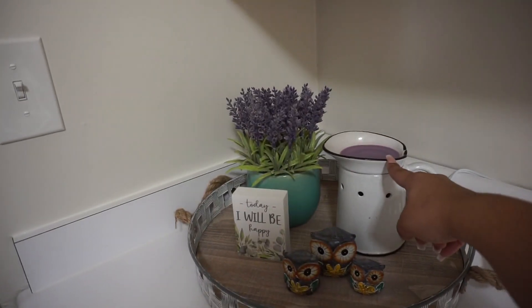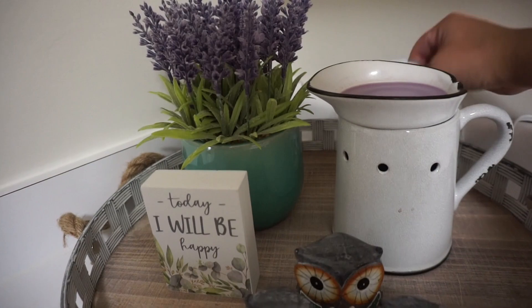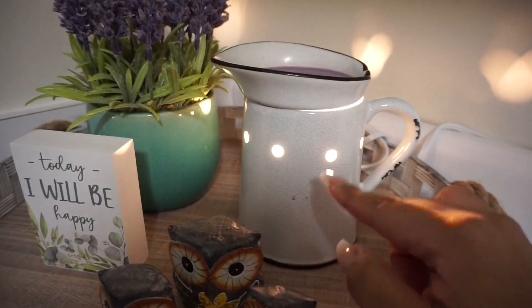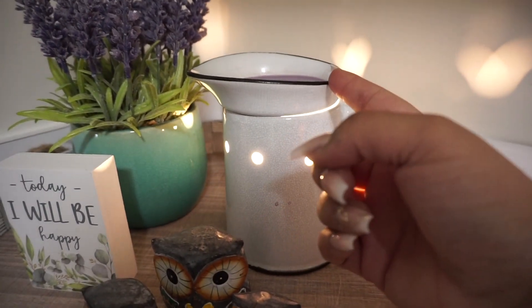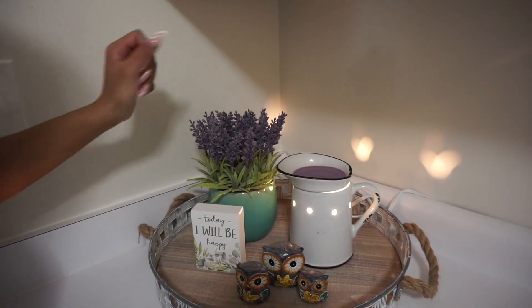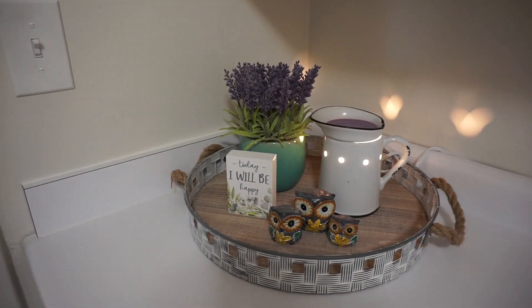This picture is actually also from Scentsy — it's a warmer as well. So if you turn it on, the lighting there melts the wax, and the wax has a smell. The whole kitchen smells like lavender, and it kind of goes with the decor. Everything is done with a purpose — I needed the smell to match the color.